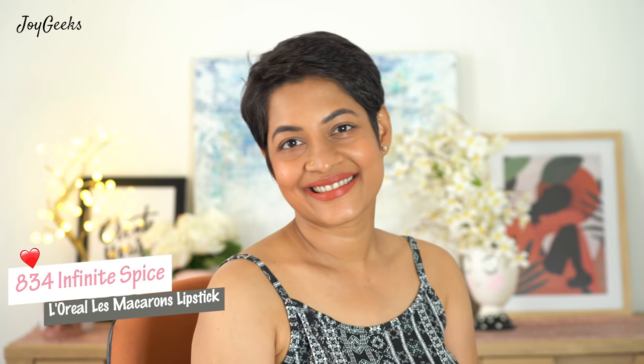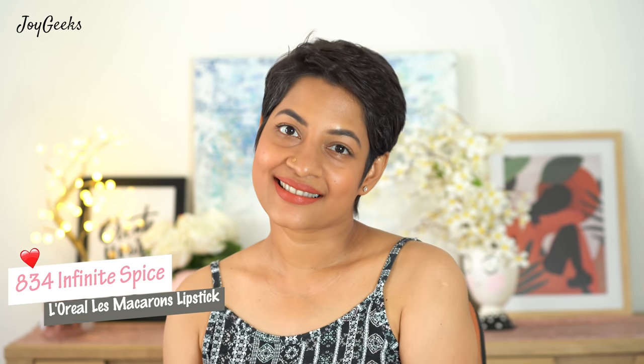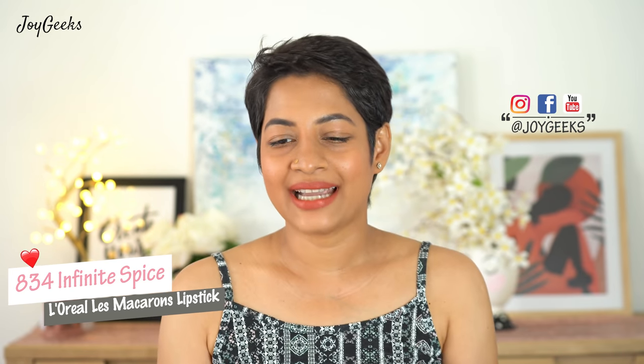This is A34 and I love this shade. It is a beautiful very light orange that I feel is suiting me and will suit across skin tones. So I think this one will work for everyone.